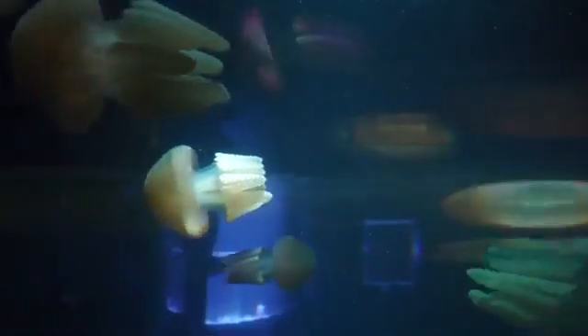The jellyfish's mouth — you can see the top of the bell pulsing and the oral arms coming out from the bottom of the bell. The mouth is right inside. They use their arms to gather up food and then the food goes up the arms and into the middle, where it would be digested.